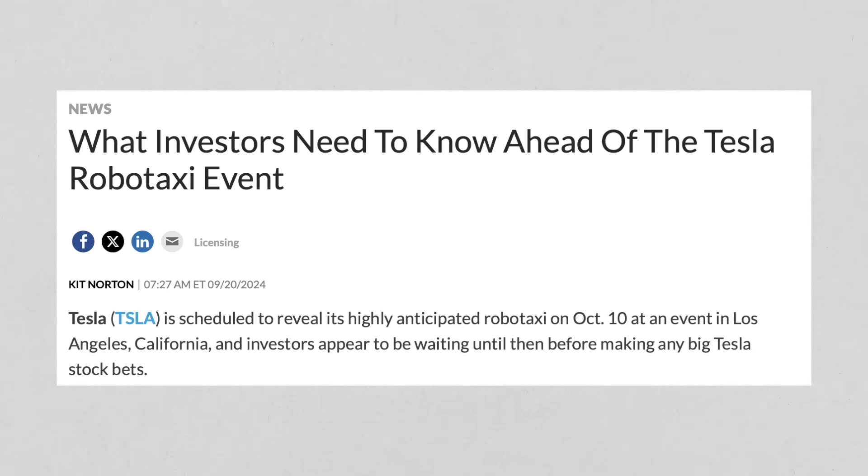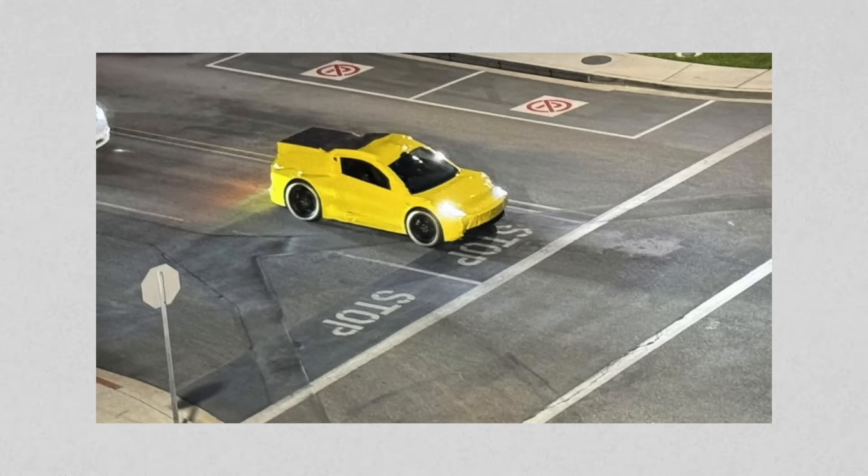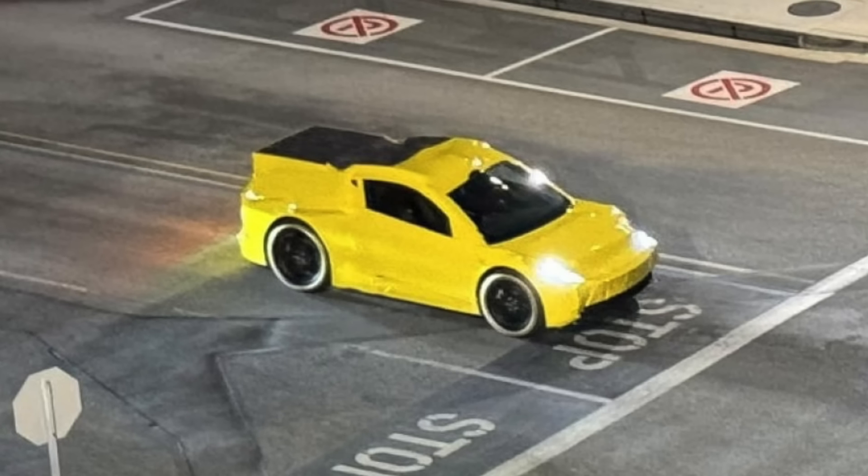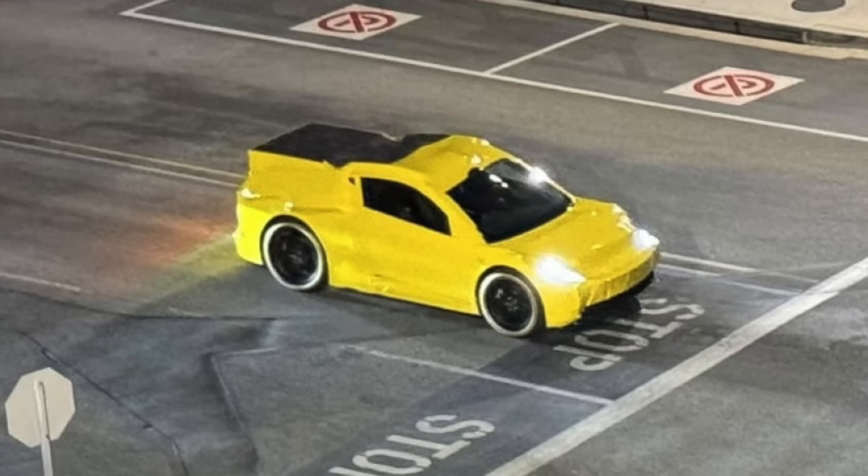Now let's talk about the Robotaxi event. This week we saw some images of the Robotaxi coming out of the Warner Brothers studio lot in Burbank, with a bright yellow wrap going with the whole cab theme. It looked like dummy body panels, resembling the general shape of what we saw in Elon Musk's biography by Walter Isaacson — that expected CyberCab shape. It still appears to have a steering wheel from shots people have zoomed in on.